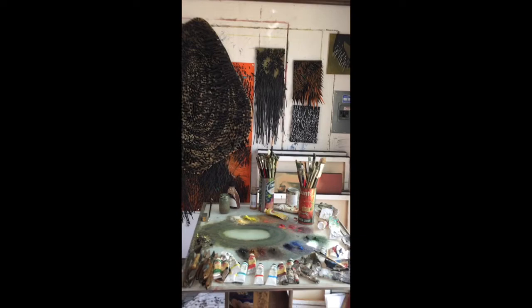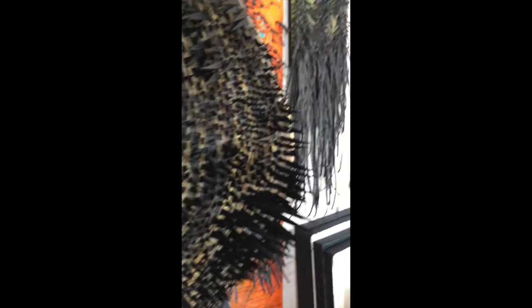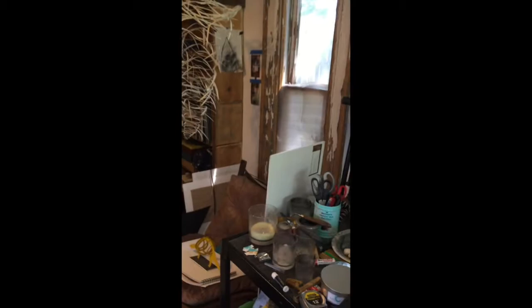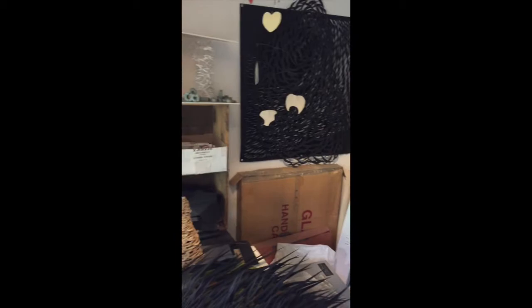So this is my studio. I work on paintings, I work on pieces on paper. Some of them are three-dimensional like this piece right here. Some of them are sort of combined pieces with different materials. I also have different paintings here. I don't have much space so I have to take advantage of all of the space I have. It's an interesting space to work in — I really love it. I could probably use quadruple the amount of space but somehow I make it work.